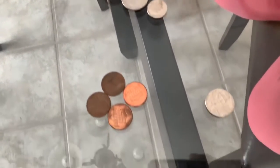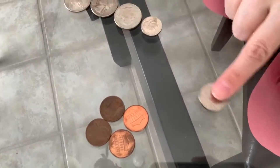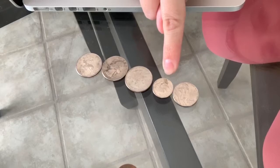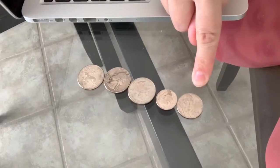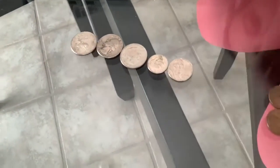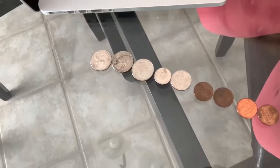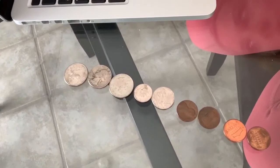Let's go to the next coin — penny or nickel. Very good, nickel, because that's worth 5 cents. So I have 25, 50, 75, 85 — 85 plus 5 is 90. Very good. Then we move on to our pennies: 91, 92, 93, 94. Ms. Bowden has 94 cents in her wallet. Very good guys, counting with me — I hope you were able to count along with Ms. Bowden.